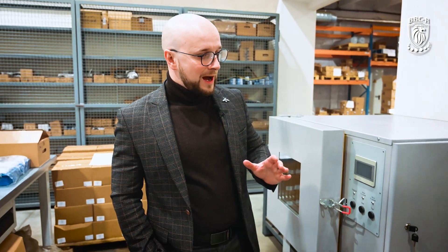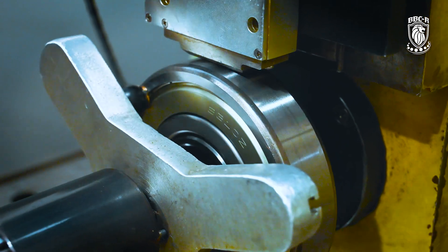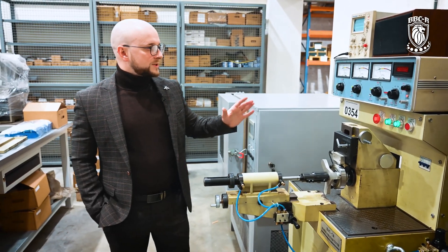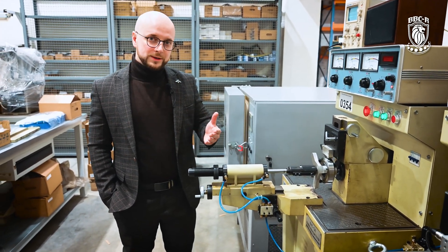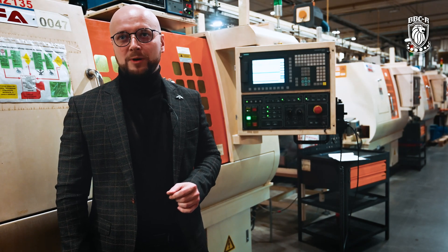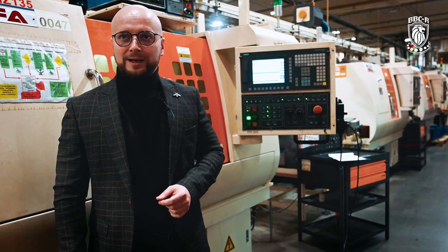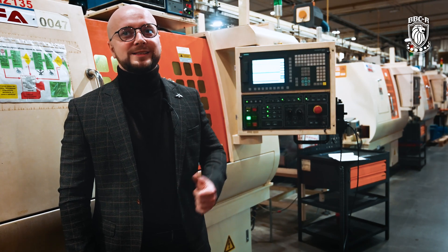Noise and vibration level of the bearings is one of the most important parameters. That is why our quality control department is focused on it — noise and vibration level shows the quality of all previous grinding operations. We use this kind of noise and vibration testing machine for checking every batch of EMQ bearings in accordance with the control plan. This high level of requirements is provided by developments of our technological department.